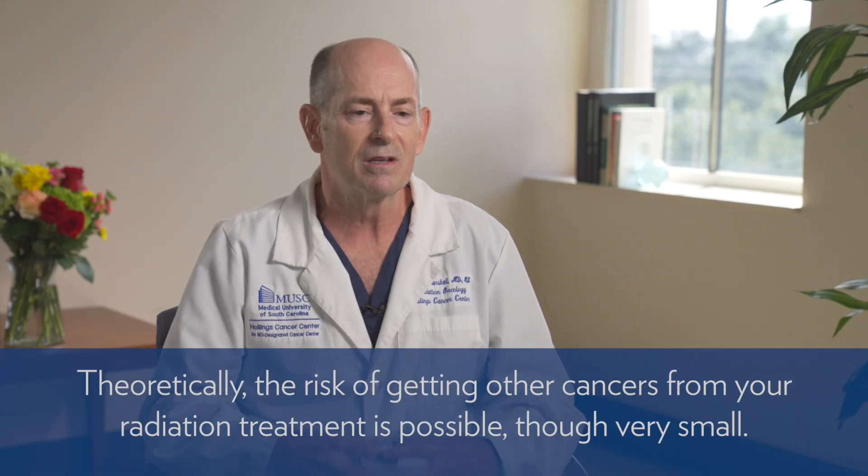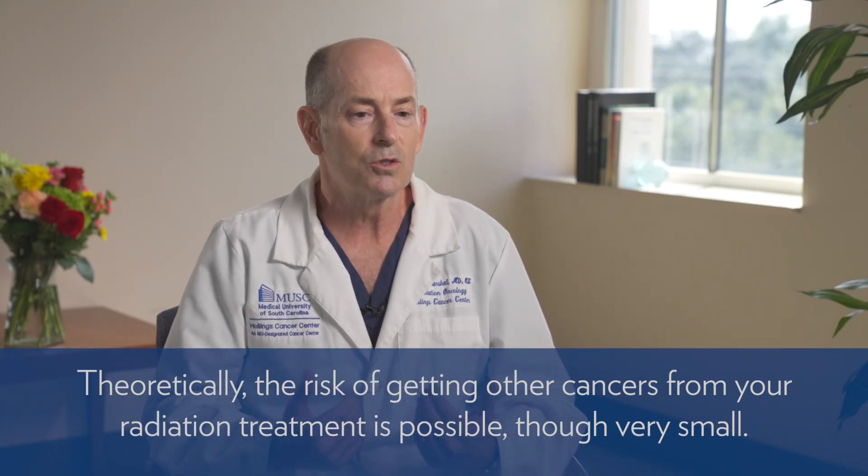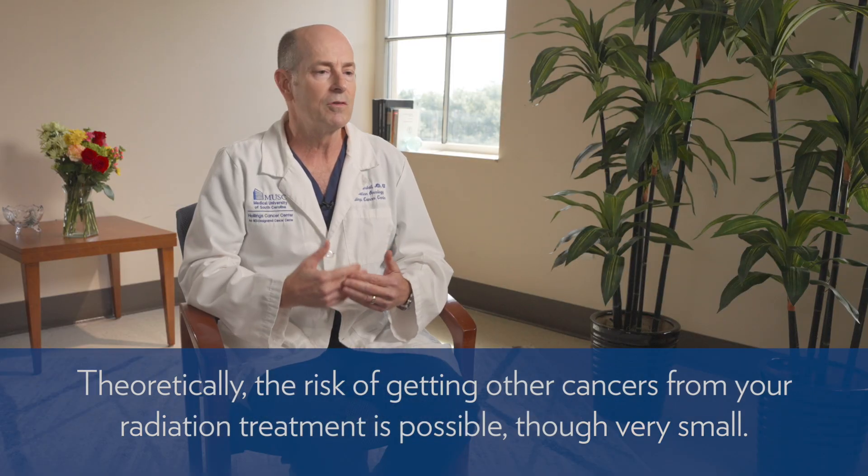Radiation exposure is probably not good for us — we know that from atomic bomb or Chernobyl survivors, where uncontrolled radioactivity increased the risk of thyroid cancers, leukemias, and other tumors. So theoretically, the radiation we deliver to your prostate area could increase the risk of another tumor in your pelvis over the next 5, 10, or 20 years. However, the risk is very small: if your baseline risk of another pelvic tumor over 20 years is X, giving you radiation increases that risk from X to X plus one or two percentage points.